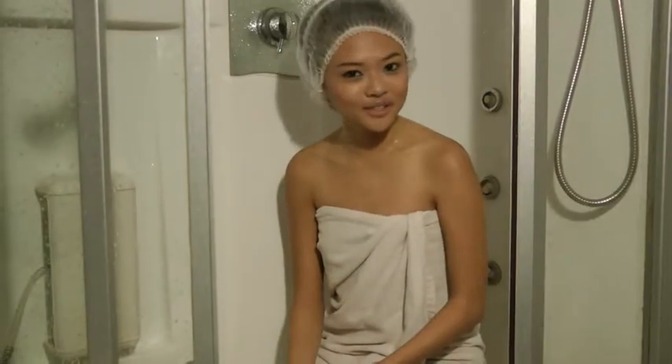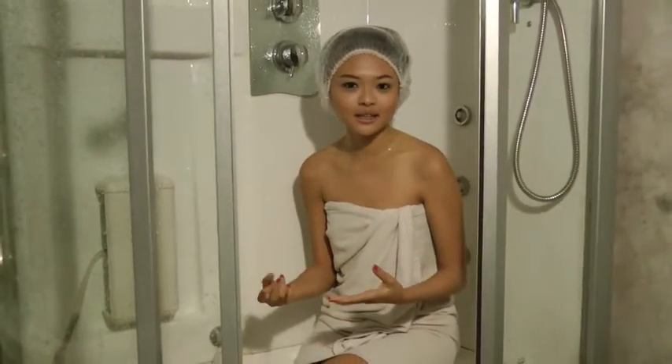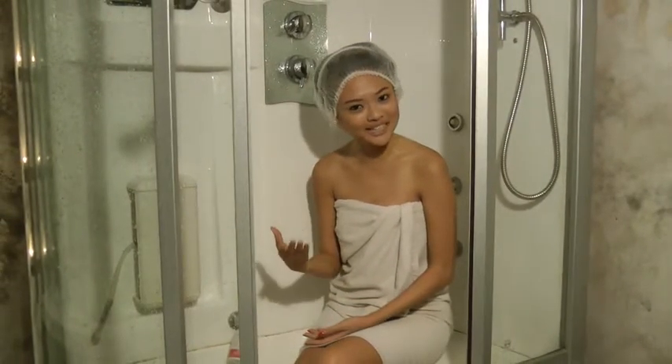I've done my scrub just now, which is a Javanese scrub. They call it Lulur, where they use Indonesian spices. It's to reduce dry skin. I've just showered and now I'm going to do my steam.